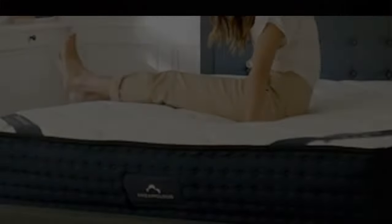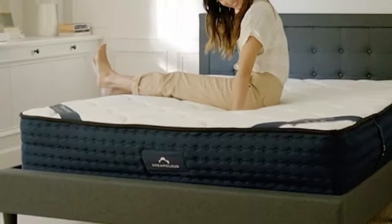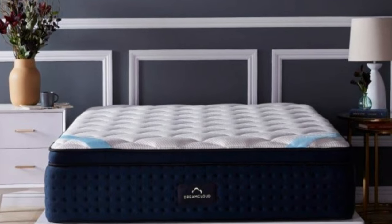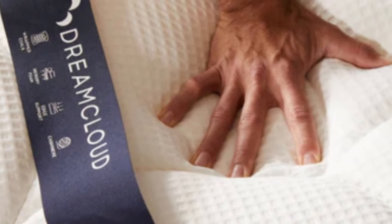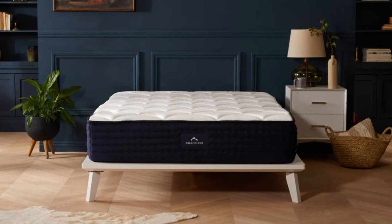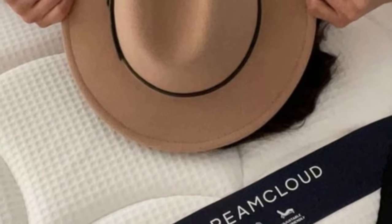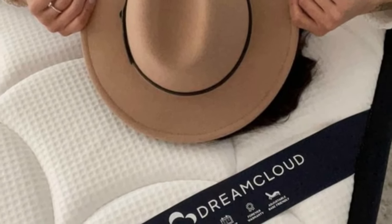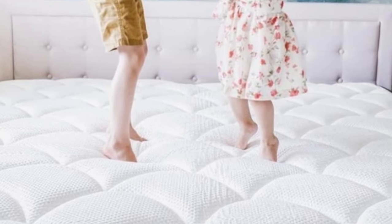Measuring 14 inches thick, the Premier is considered a high-profile mattress with a medium-firm 6 feel. It qualifies for free ground shipping anywhere in the contiguous U.S. DreamCloud's 365-night sleep trial is among the longest in the online mattress industry. Those who keep their mattress also receive a lifetime warranty, which covers structural defects for as long as you retain original ownership.